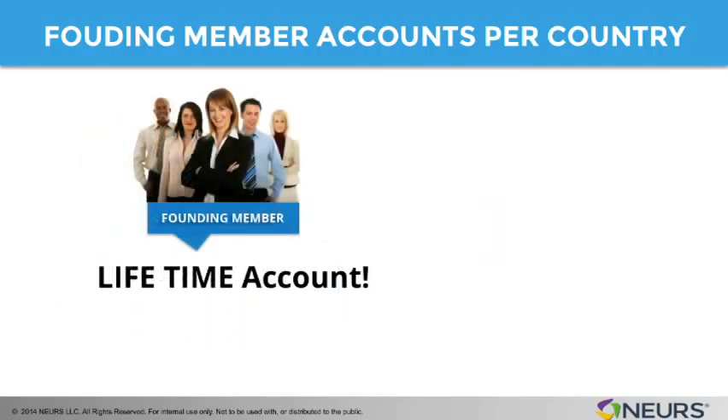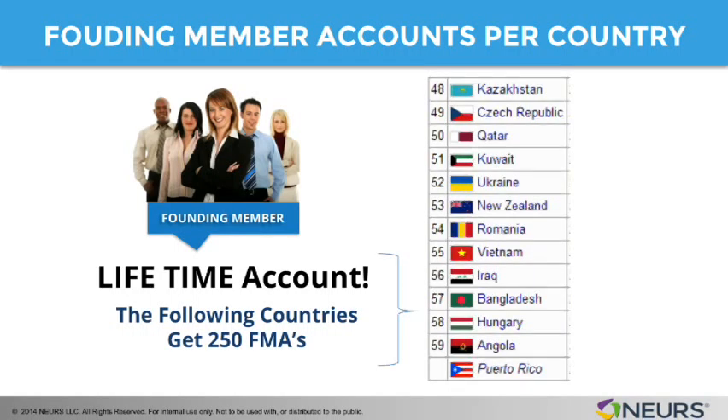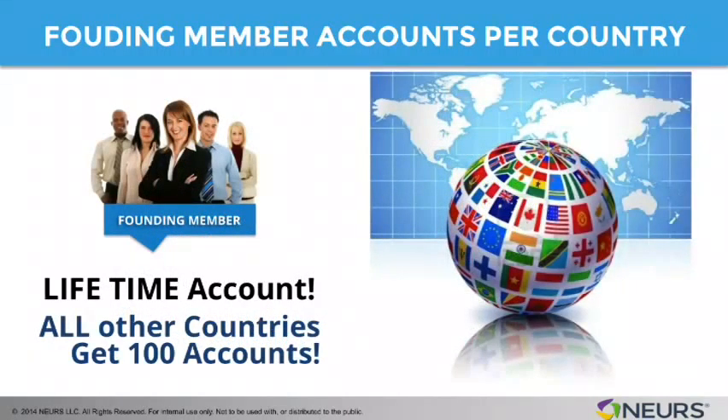These other countries we're basically going to limit to 250: Czech Republic, Kazakhstan, Kuwait, Ukraine, Qatar, New Zealand, Romania, Vietnam, Iraq, Bangladesh, Hungary, Angola, and Puerto Rico — they all get 250. And then the rest of the countries on our network are going to be limited to 100 founding member accounts.